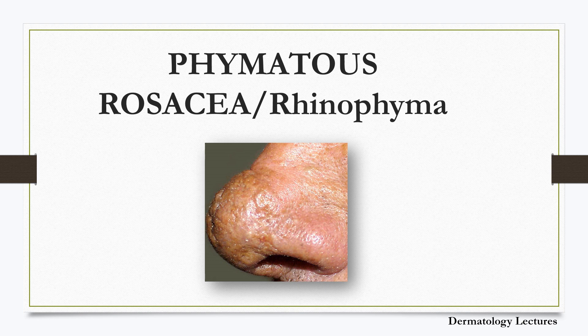The nose may grow big, red and bulbous due to sebaceous hyperplasia. This is more common in men than women. Enlarged, unshapely nose with prominent pores and fibrous thickening — this condition is called rhinophyma.